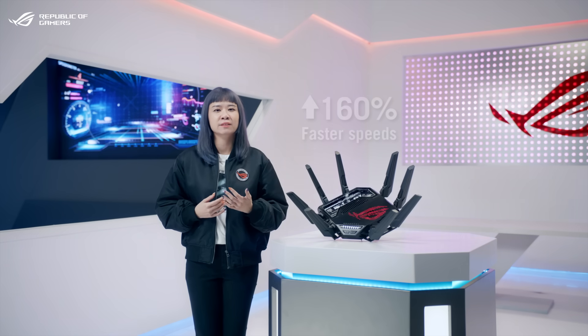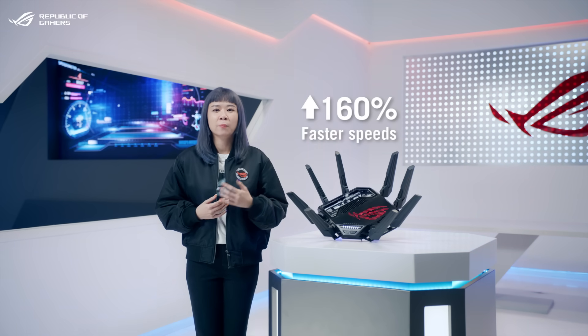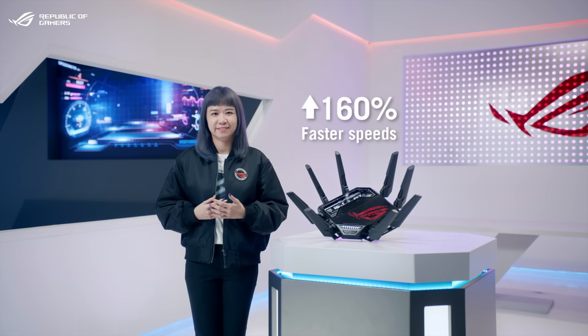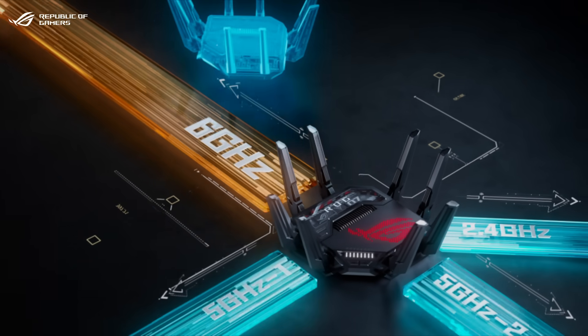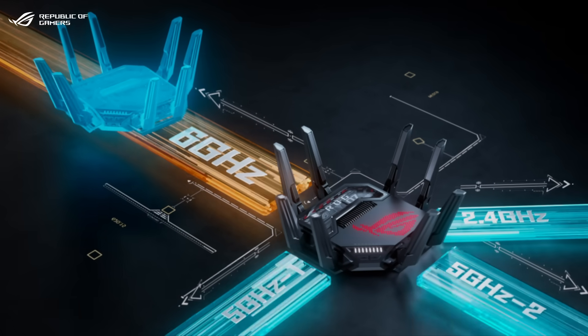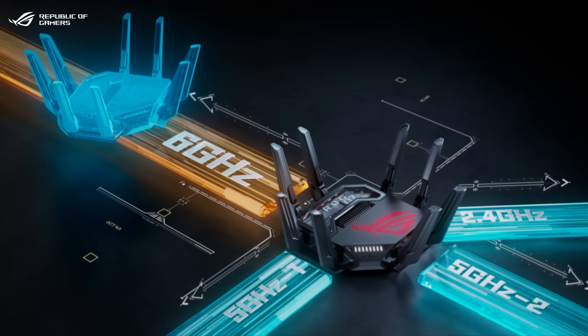You'll get up to 160% faster speeds compared to the last generation. With 4 frequency bands available, you can dedicate the 6GHz band as a mesh backhaul to enjoy the 320 MHz channels even before Wi-Fi 7 clients hit the market.